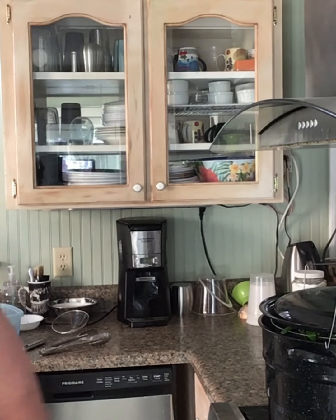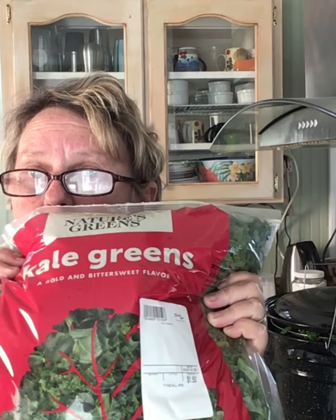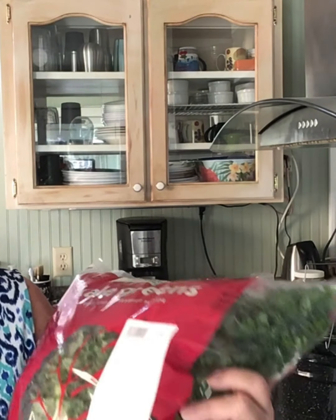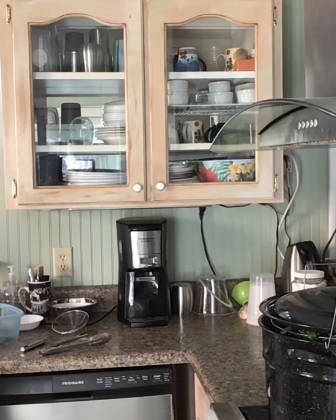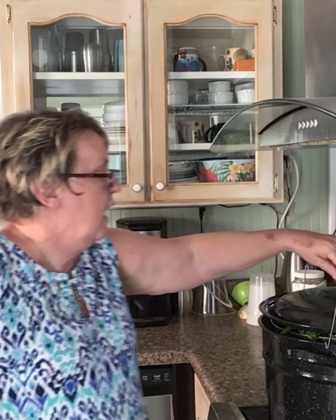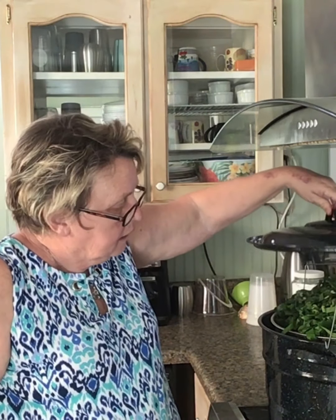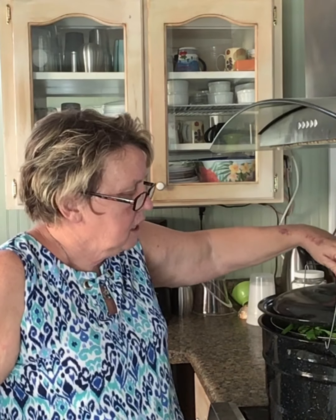But yesterday we went to the commissary and I bought bunches of greens. Now this is kale. I'm going to can it. A dollar and a half for this big old bag. I got some in my water bath canner right now steaming down. I got two bags of collards. I'm going to can those for later — a dollar and a half a bag, clean, washed, and cut. That's pretty good.